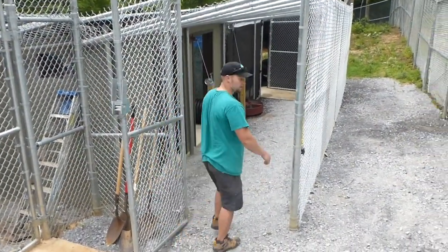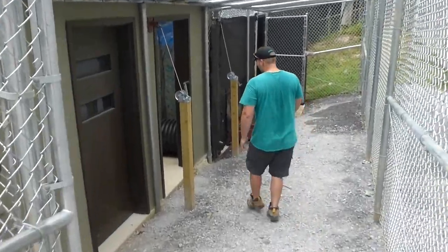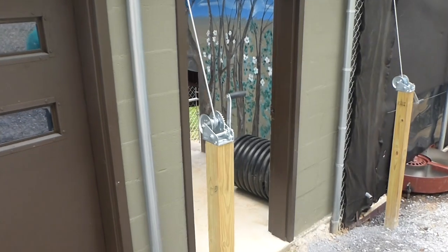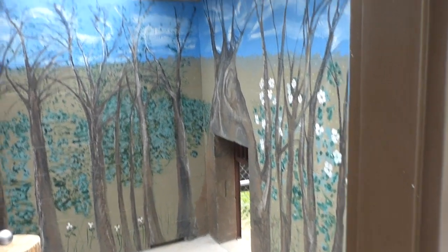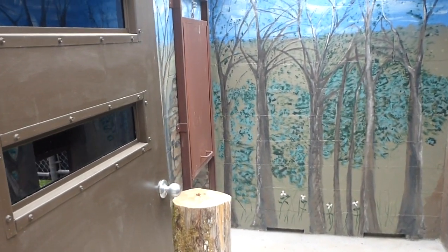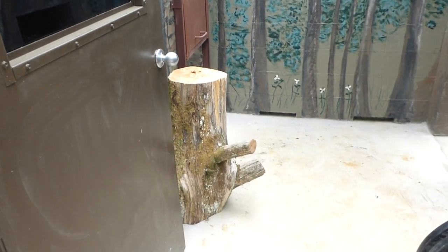Here we have our next level of care coming from the cub nursery, which is the cub house. Cubs will come here as soon as they're weaned from the bottle. As you can see inside the cub house, we have local artists come and volunteer their time to paint and illustrate what these cubs would see when exiting the den in the spring. We want it to be as real and life-like as possible for these cubs.